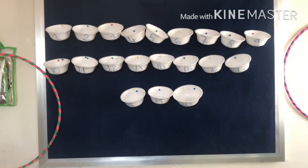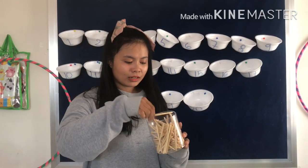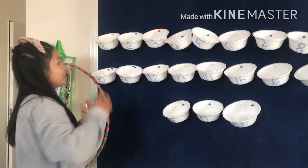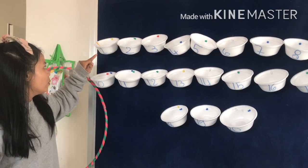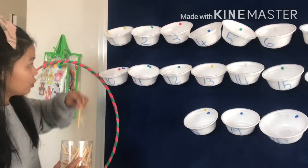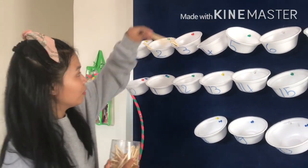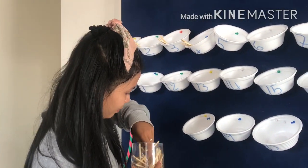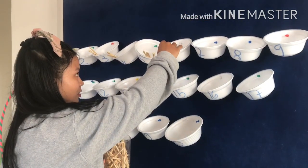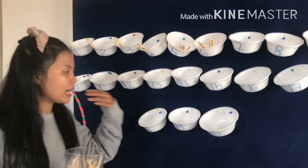Let me show you one thing. This is a chopstick. I will take a chopstick and put it into a ball. If I see number 1, I need one chopstick. Let's start. Yes, yes, yes! And you can continue more until 20.